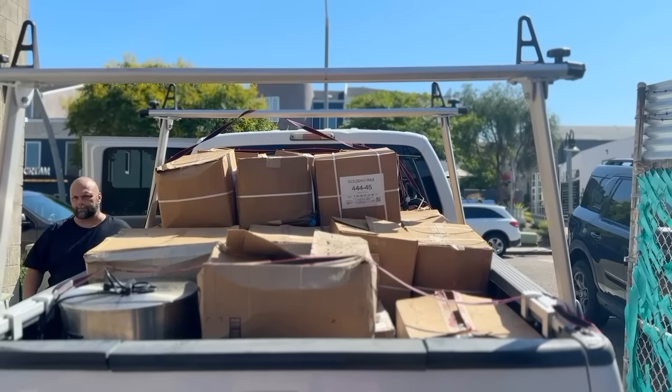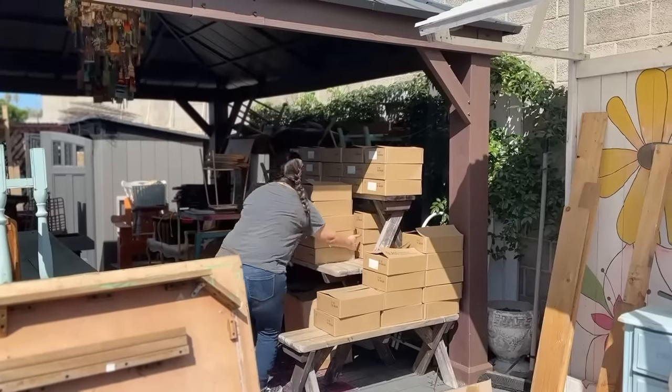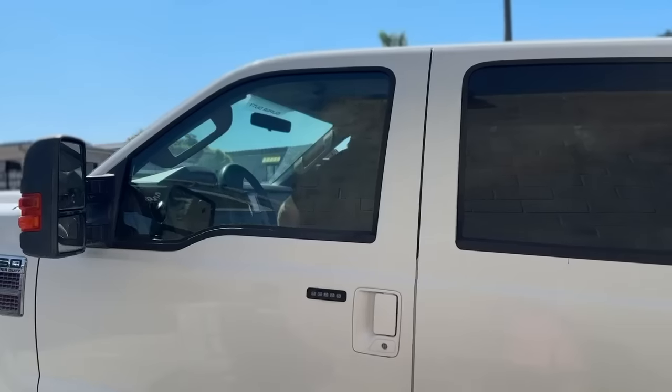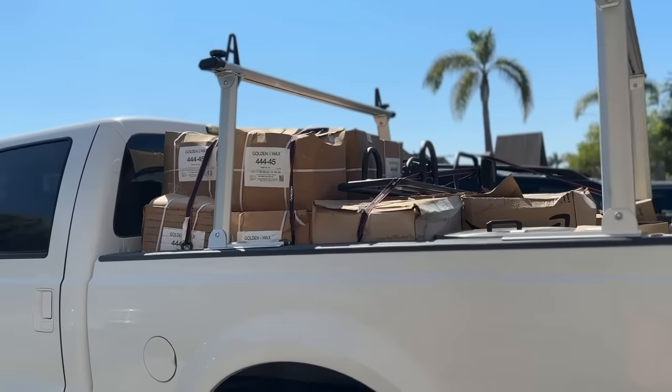Good smells, long lasting — all the stuff that you want from those candles you buy at Michael's and never get a good result. Now they're loading up the cab with all of these supplies. Are you ready to make candles? Here they go — bye bye candle supply!